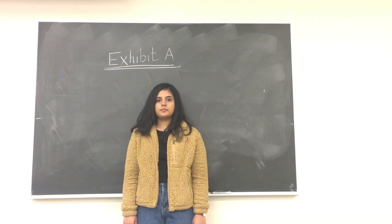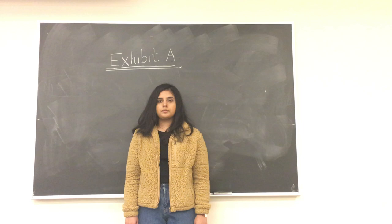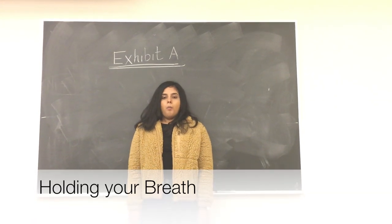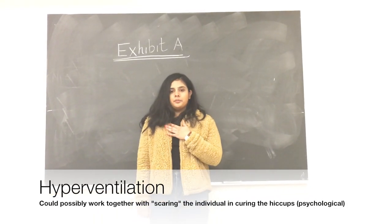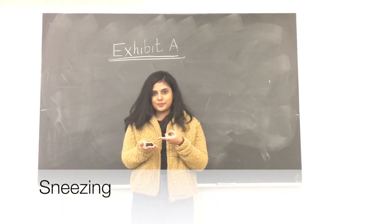Now let's take a look at three common categories of cures for the hiccups. It's important to note that there are very limited studies supporting these cures, and they're mainly based on personal experiences. Exhibit A involves interrupting or stimulating the mechanisms behind breathing, with possible cures being breath-holding, hyperventilation, breathing in and out quickly, or inducing sneezing with pepper.